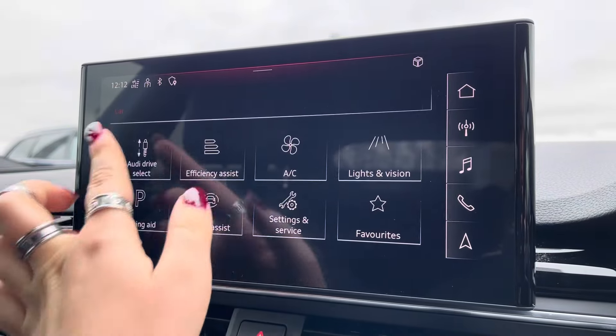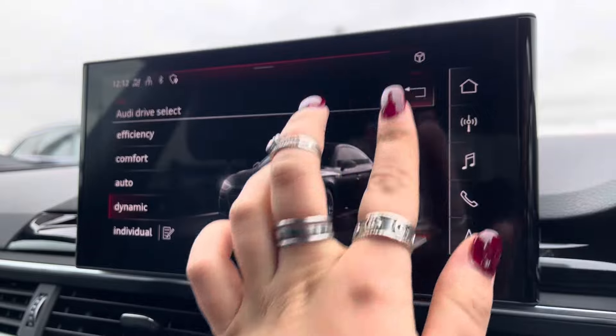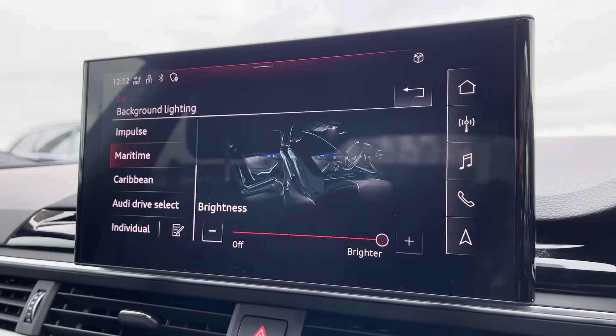It also comes with Audi drive select, allowing you to put the car into any mode that you'd like — for example, dynamic for more of a sporty drive. The extended LED interior lighting pack allows the driver to choose from up to 30 different colours and contours to really set the mood of the car.